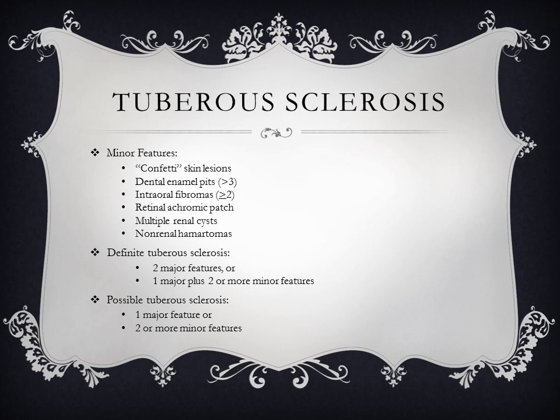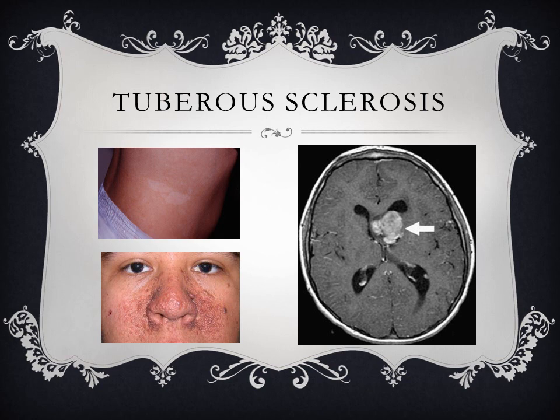Minor features include confetti skin lesions, dental enamel pits, intraoral fibromas, light patches on the retina, renal cysts, and non-renal hamartomas. To definitively diagnose tuberous sclerosis you need two major features, or one major plus two or more minor features. For possible tuberous sclerosis you need one major feature or two or more minor features. The images show hypomelanotic lesions on the skin, facial lesions resembling but denser than acne, and a subependymal giant cell astrocytoma on the right.